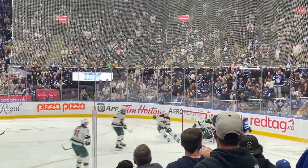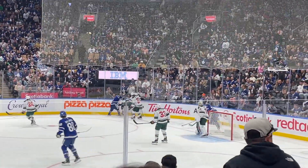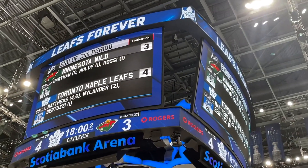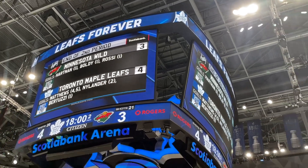Things happen so fast - just after 34 seconds, Minnesota Wild scored another goal, and then at minute 9:51 another goal, bringing the score to 4-3.